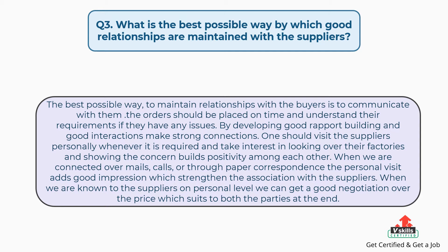When we are connected over emails, calls, or through paper correspondence, the personal visit adds a good impression which strengthens the association with the suppliers. When we know suppliers on a personal level, we can get good negotiation over the price which suits both parties in the end.